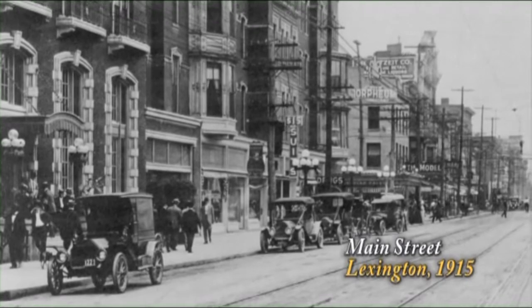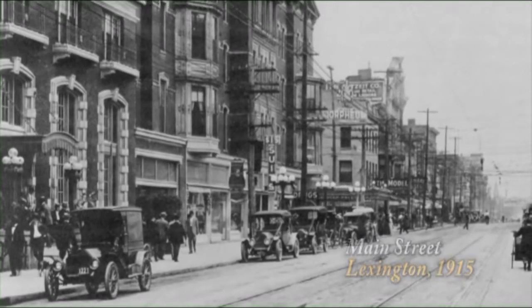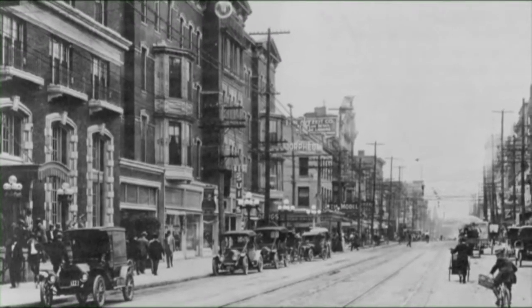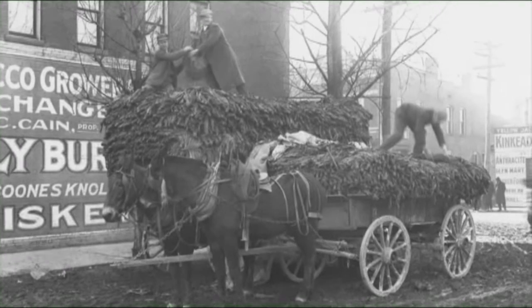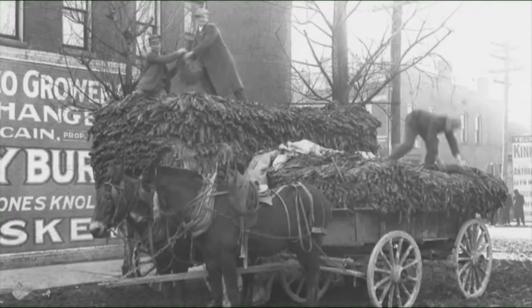The second generation in Davis Bottom saw technological changes their parents could have only imagined. Automobiles, airplanes, movies, and radio transformed American life at the turn of the century. The popularity of a new cash crop, white burley tobacco, transformed Lexington's economy.